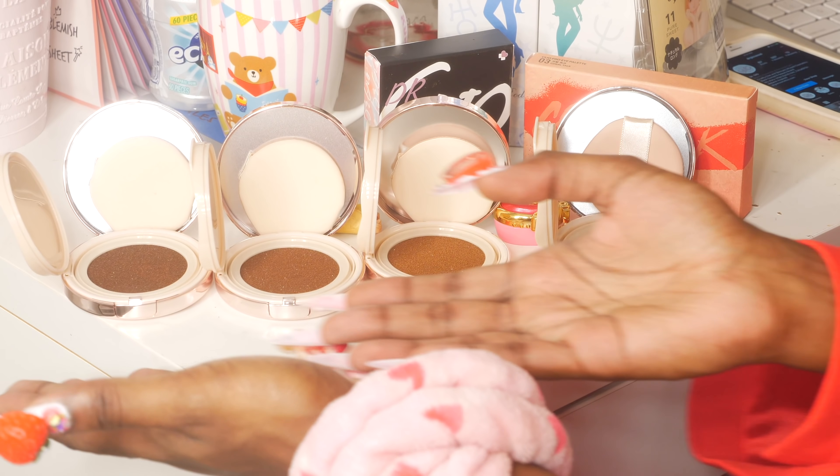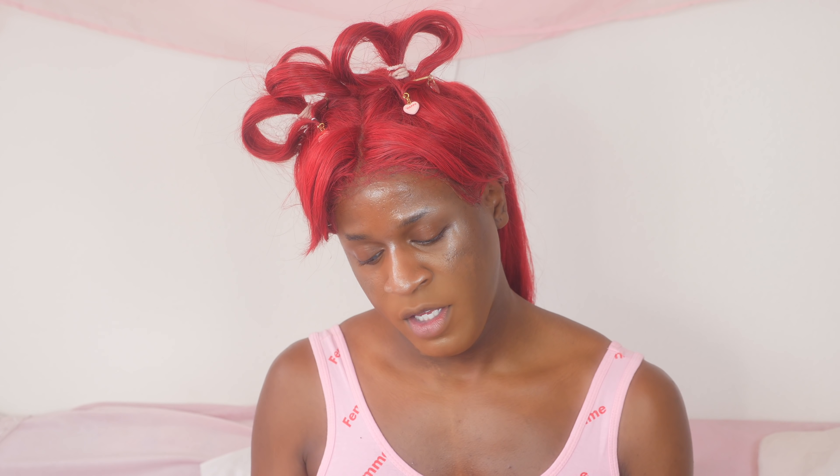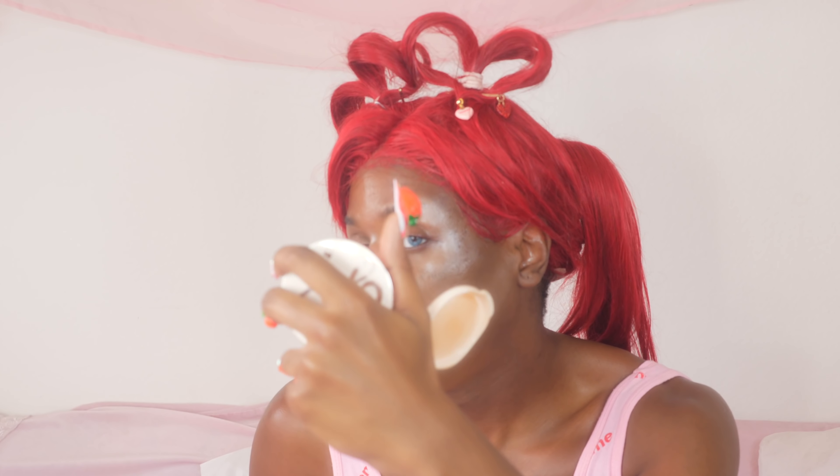I'm gonna start out with my foundation. I'm using the Geo Cushion — this is a Black-owned K-Beauty brand. You can go on their Instagram and see who owns it. Shall we check out the cushion? I didn't mean to grab this one — it's called Chioma. Last time I used it, it left like a greenish undertone. So instead I'm gonna use this other color called BC. It's more warm for me.